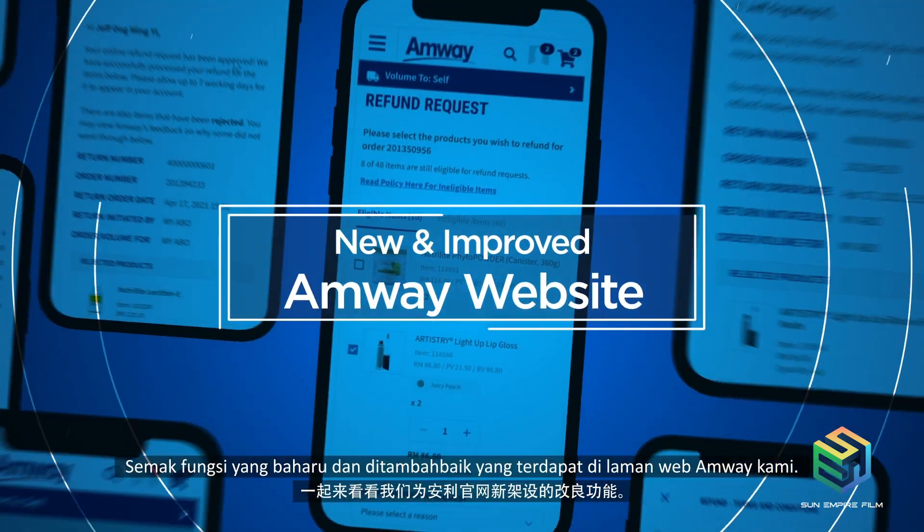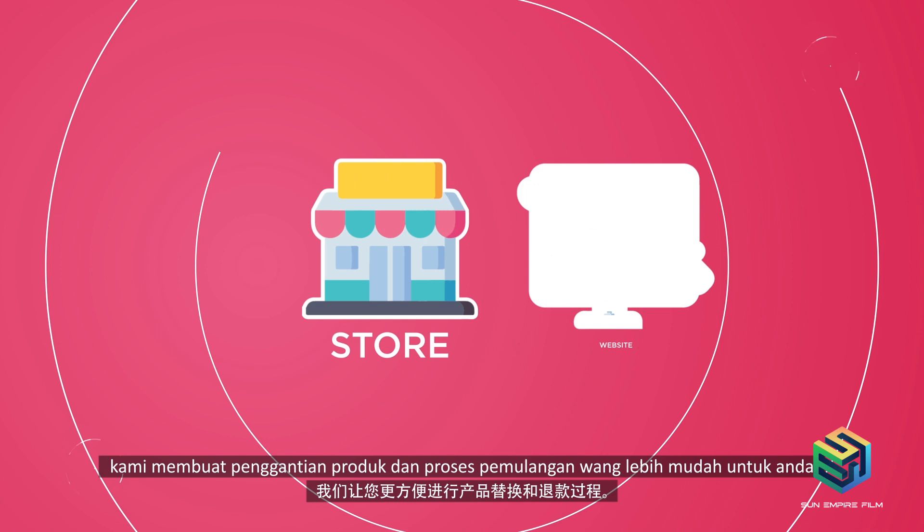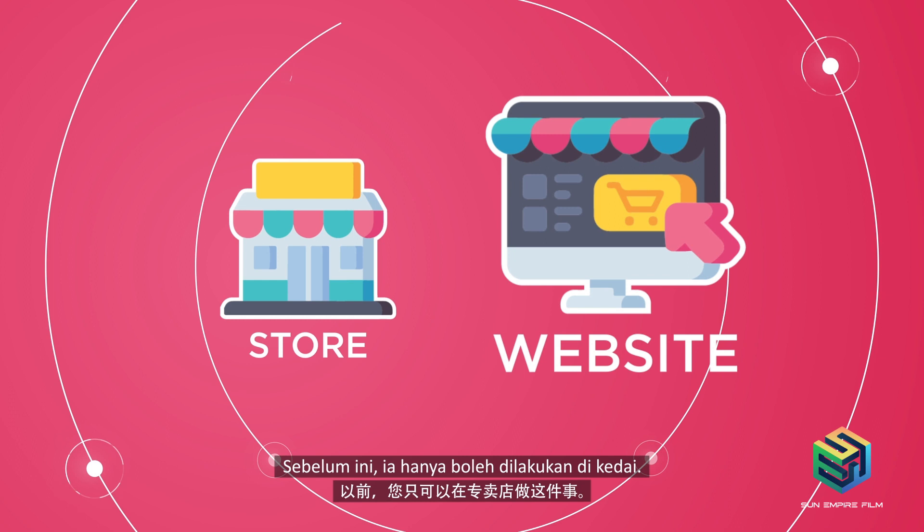Check out the new and improved functions in the EmWay website that we have in store. We're making the product replacement and refund process easier for you. You can now easily initiate a request for a refund or product replacement online. Previously, this could only be done at the shop. This new initiative saves you time and is hassle-free.